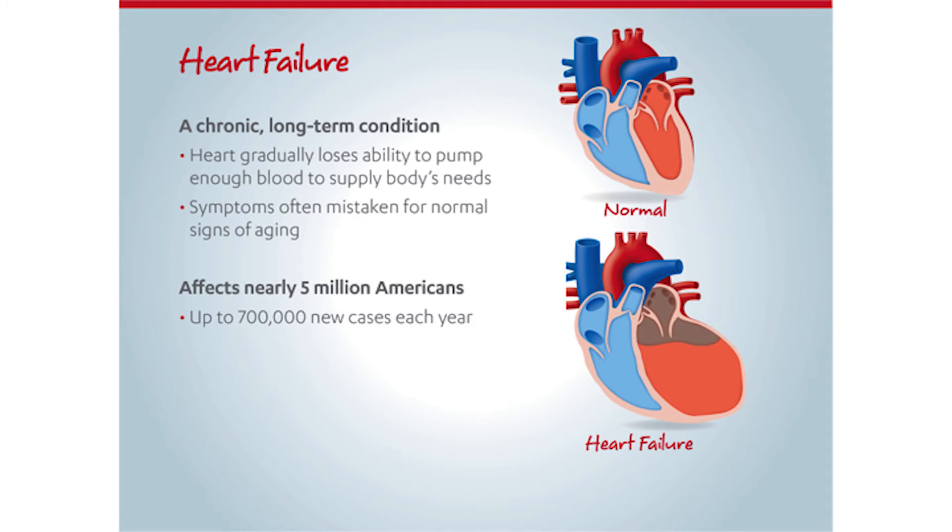Heart failure is a chronic, long-term condition where the heart gradually loses the ability to pump enough blood to satisfy the body's demands. Symptoms are often mistaken for normal signs of aging. Heart failure affects nearly 5 million Americans, and more than 700,000 new cases are diagnosed each year.